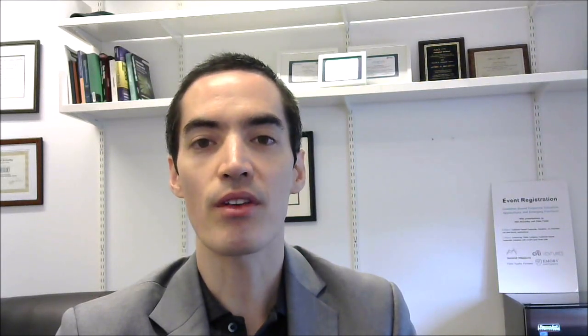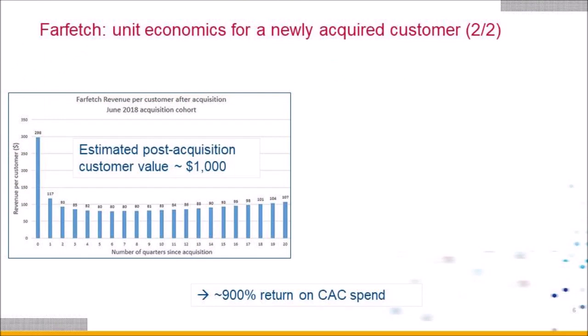Rolling up into our overall view of unit economic health: after customers are acquired, we earn a net present value of about $1,000 in variable profit terms, and we're spending about $100 to bring those customers in the door. A very heartening sign is that the amount we're spending has not trended up — it's actually trended down very slightly — so we feel pretty good about the unit economics of Farfetch customers.